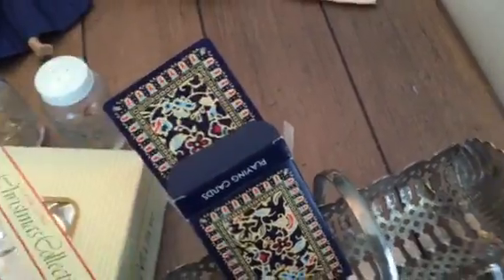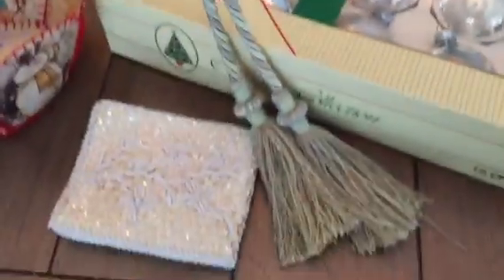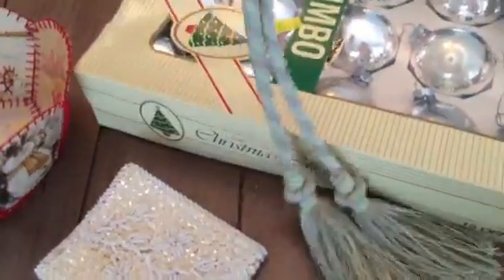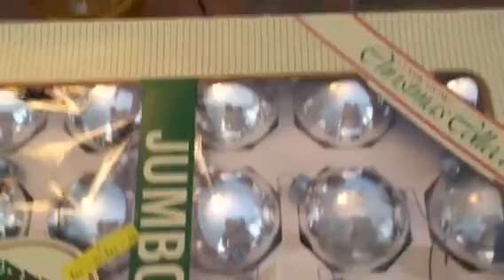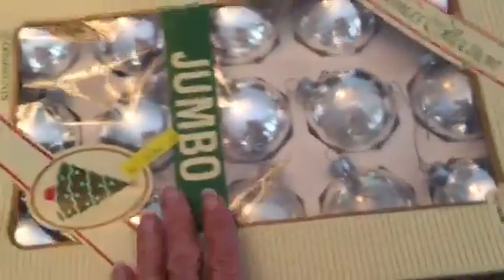I like this design — this tassel — and it's a good color for my house. And I found these vintage ones. Does anybody remember these? They're vintage.